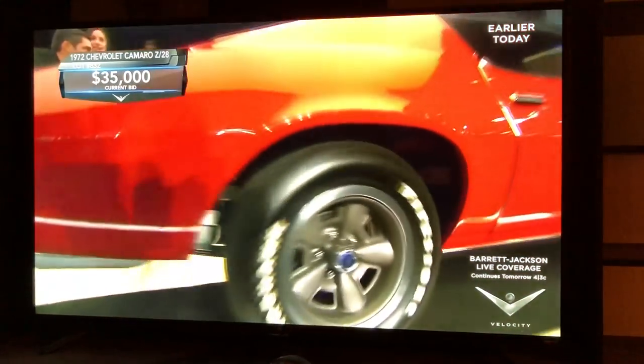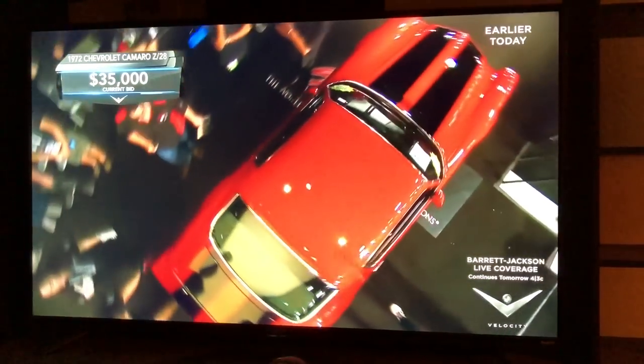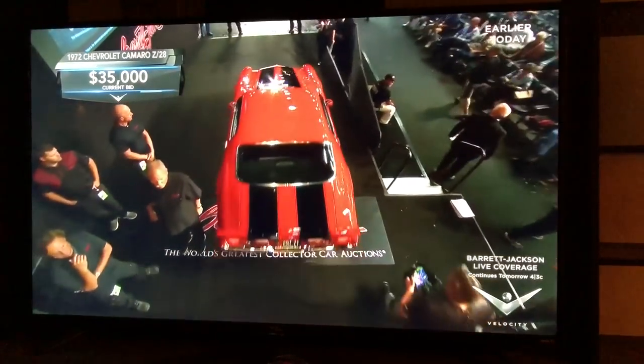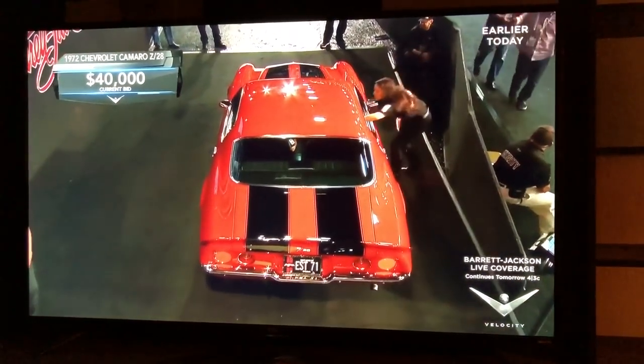This is purported to be the last Z28 that rolled off the line intact before the strike. The strike took so long that the 1973 regulations were in effect when it ended. That's why GM decided to take all of those unfinished cars and crush them rather than convert them to 1973 spec.